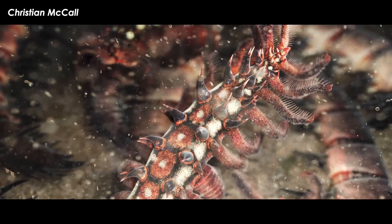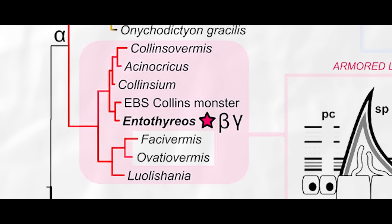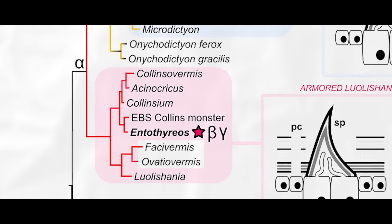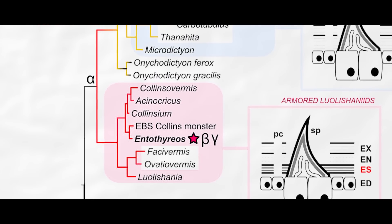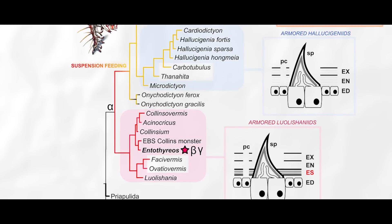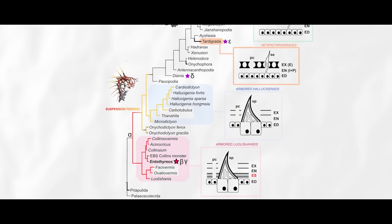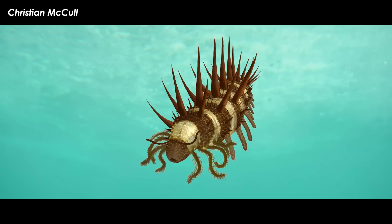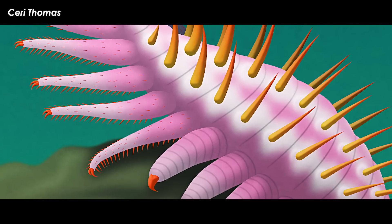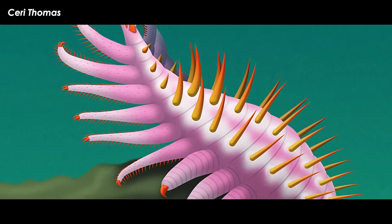These features don't inherently make it any more unusual than its close relatives, which the authors found to be critters included in the Luolishaniidae family. Antothyrios is closest to an as-yet unnamed critter called the Imubeisheil Collins monster. Some recent studies have argued to upgrade the Luolishaniidae to an order, and make a new family — the proposed Colensovermidae — to house the cousins of Antothyrios. This group includes Acenocricus, Colencium, and Colensovermus, all of which have the similar mitten-of-spines look to them that Antothyrios has. Pending debate, this makes Antothyrios a tentative Colensovermid.